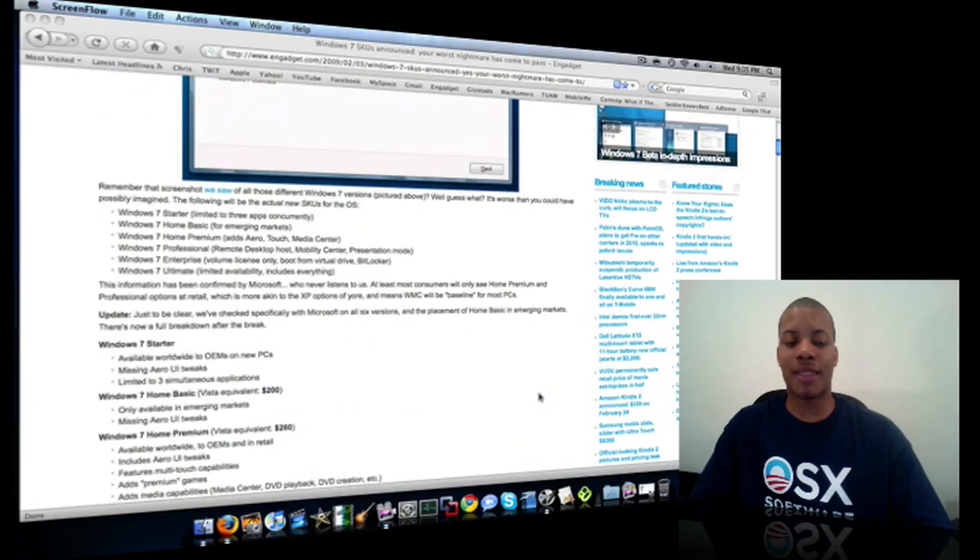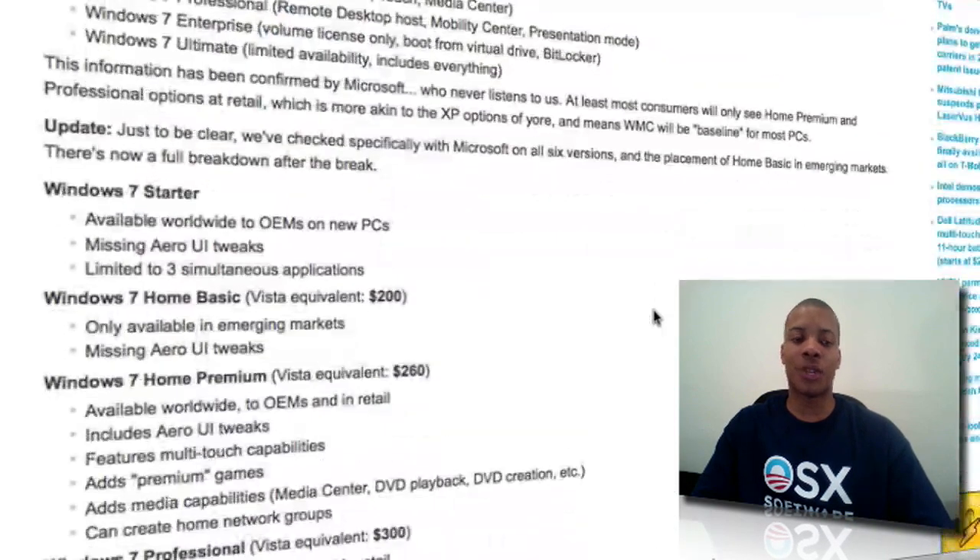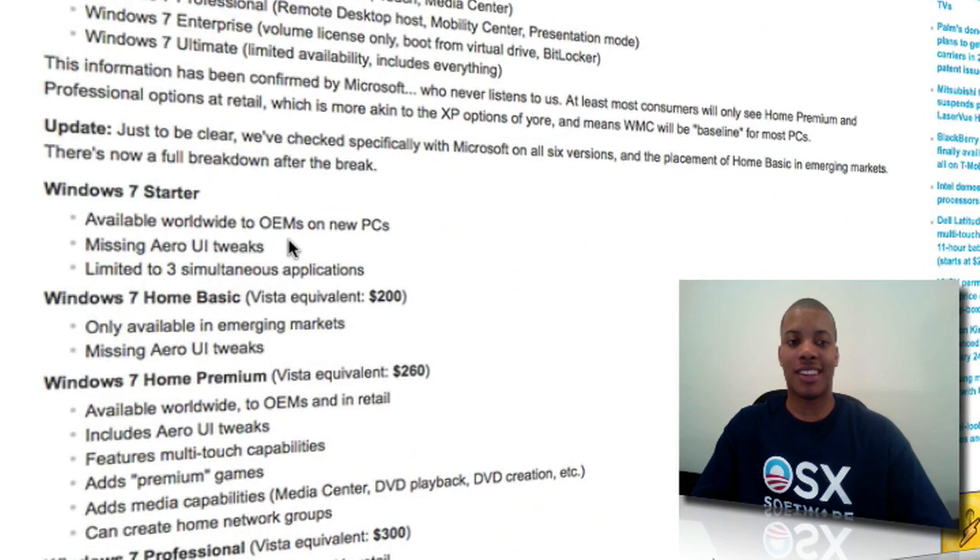This article breaks them down in slight detail about what each version has and what's different from the others. The first version, Windows 7 Starter, is available to all manufacturers. It's missing Aero and is also limited to three applications running at the same time, which is pretty sad. I don't know who would only want three applications running at once.